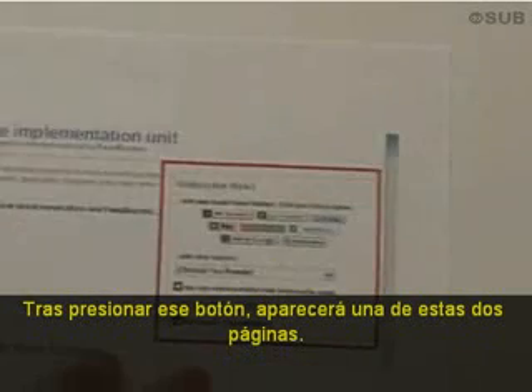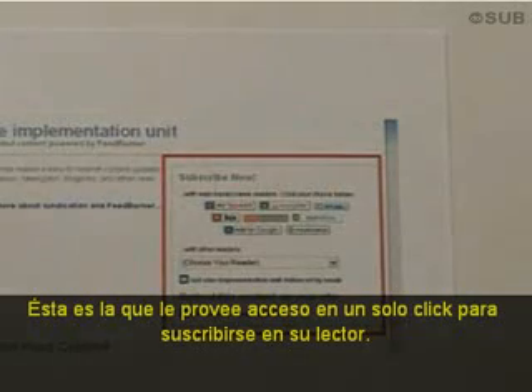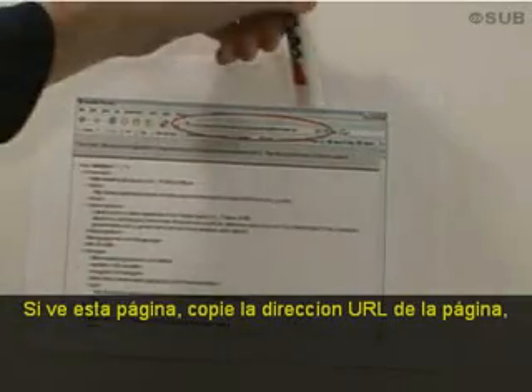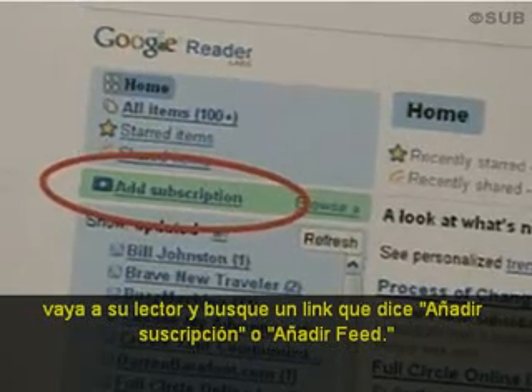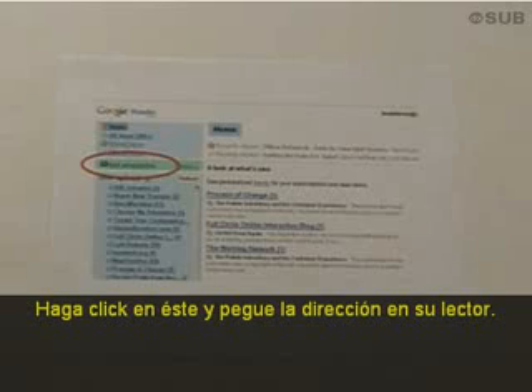After you click that button, one of two types of pages are likely to appear. This is one that provides one-click access to subscribing in your newsreader. The other page you're likely to see looks like this with code on it. If you see this page, copy the URL out of the page, go to your reader, and look for a link that says 'add subscription' or 'add feed,' click on that, and paste the link into your reader.